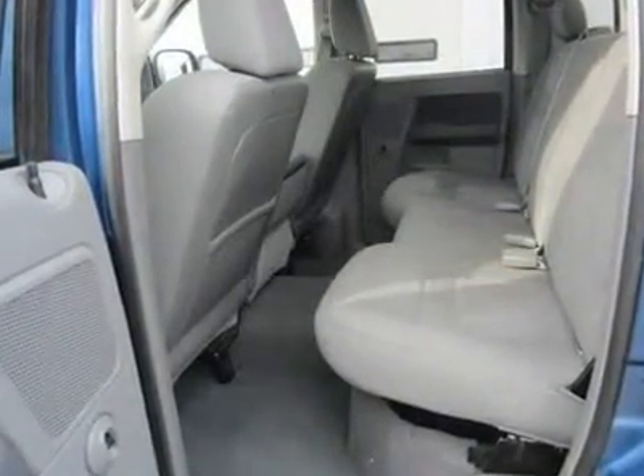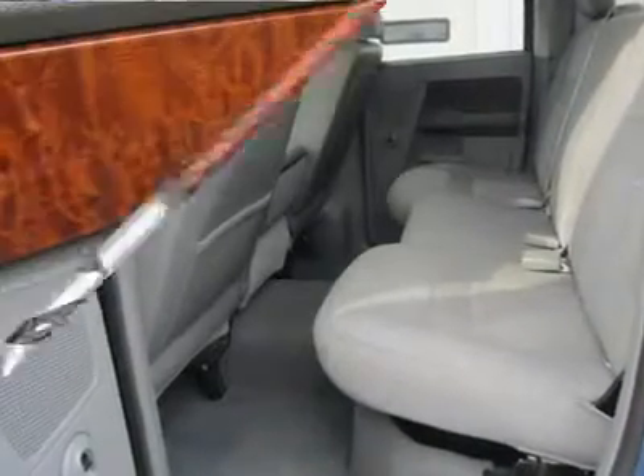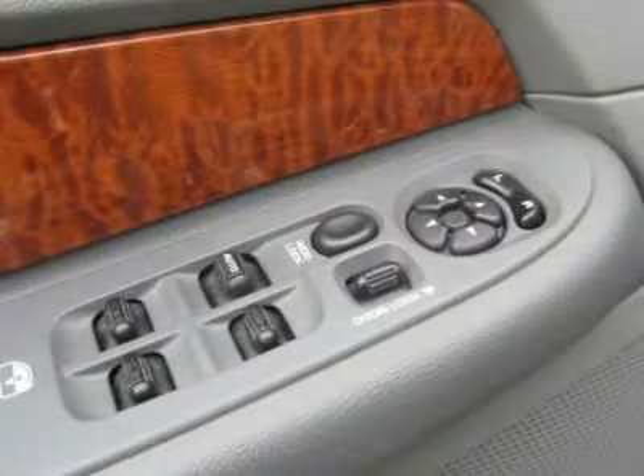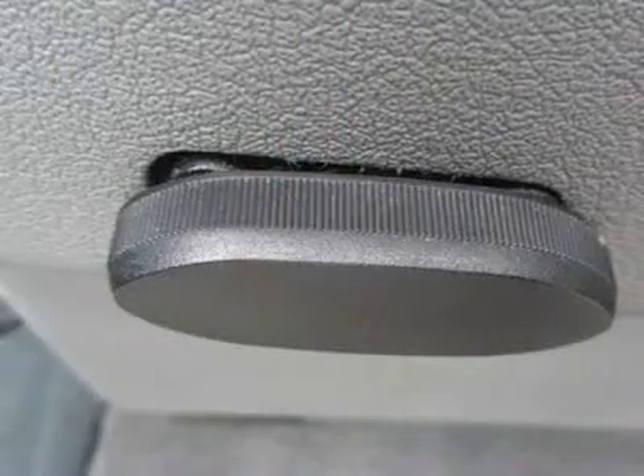Front center armrest, front reading lights, front wheel independent suspension, heated door mirrors, illuminated entry, outside temperature display, overhead console, passenger vanity mirror, power door mirrors, and power steering.